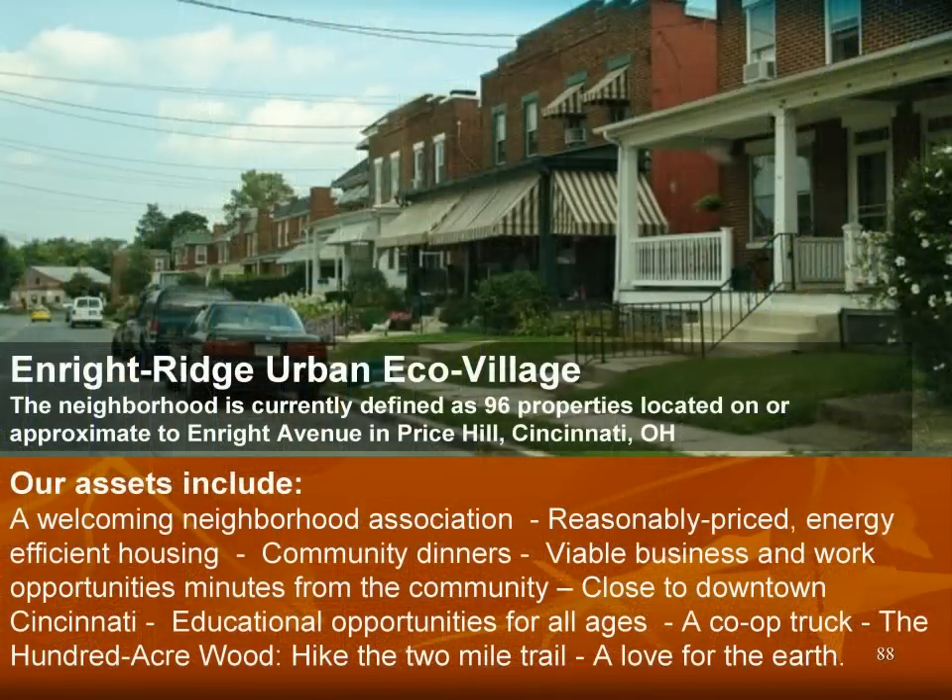Next slide is a picture of Enright Ridge Echo Village — a group of folks in Cincinnati doing the very same thing. Slowly but surely they're purchasing houses along the block. This neighborhood is over 100 years old; these are old buildings and they're slowly converting them, making them energy efficient, taking down the fences, and creating a really strong neighborhood experience cooperatively. What this means to me is it doesn't matter what neighborhood we live in — city, apartment building, or suburbs — we can turn any of those environments into very positive, productive community environments that provide food, safety, and community.